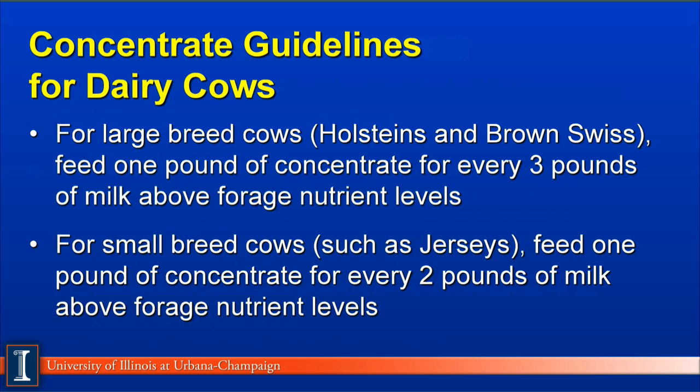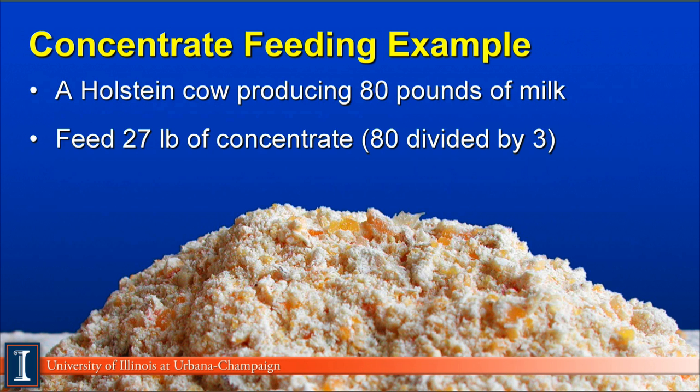Now let's discuss feeding guidelines for dairy cows. For large breed cows like Holsteins and Brown Swiss, we feed one pound of concentrate on an as-is or air-dry basis for every three pounds of milk above the forage nutrient levels provided. For small breed cows such as Jersey or Guernsey, we feed one pound of air-dry concentrate for each two pounds of milk above forage nutrient needs. Jerseys and Guernseys need more concentrate because their milk is richer in fat and protein and they can eat less forage. For example, a Holstein producing 80 pounds of milk would receive approximately 26 to 27 pounds of concentrate per day.